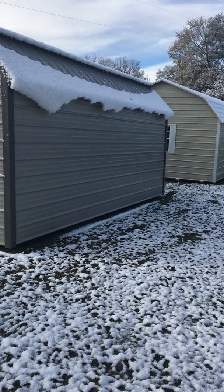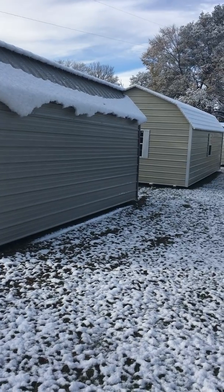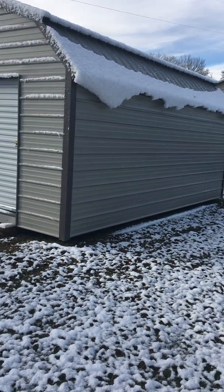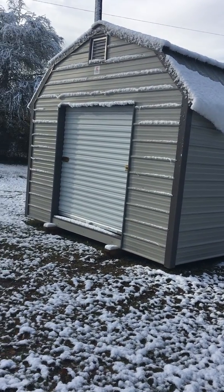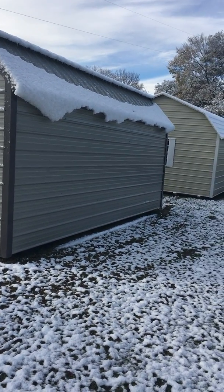This is Jason at JM Portable Buildings in Bryan, Texas. Today is December the 8th, 2017. I wanted to show you a 12 by 20 classic barn with a vertical roof.